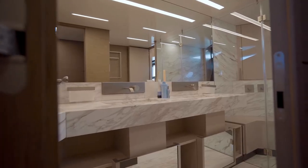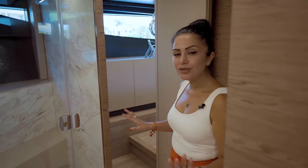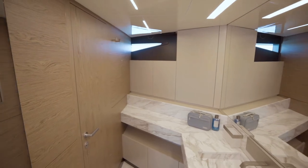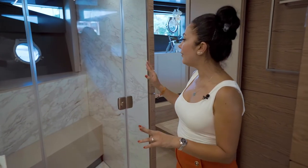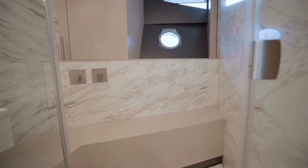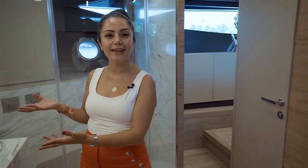We have access to our master bathroom. As you can see, it's very bright. On the 920, this is your separate compartment for the toilet. We also have a very comfortable shower area, built with marble — marble flooring and marble wall coverings throughout the entire bathroom.